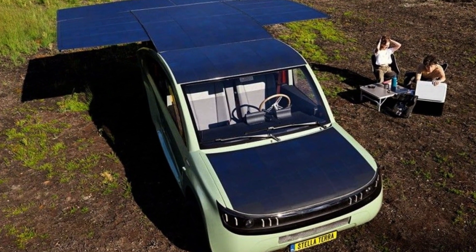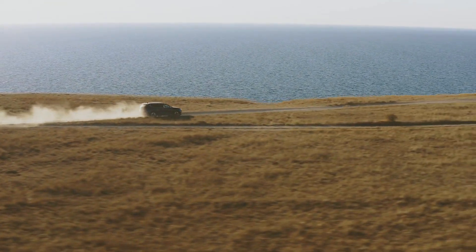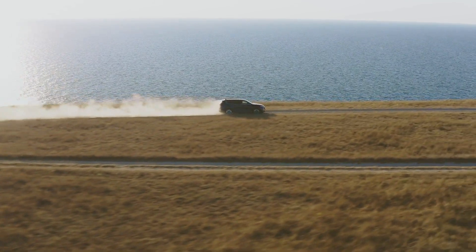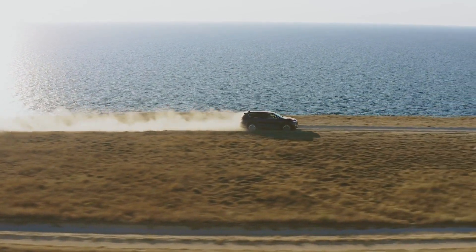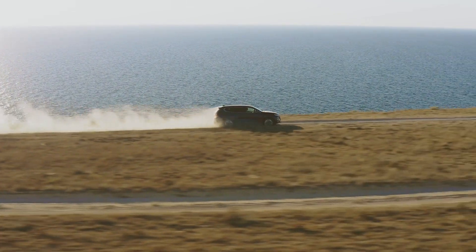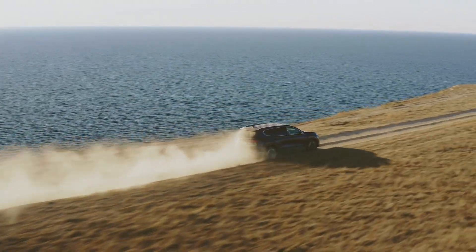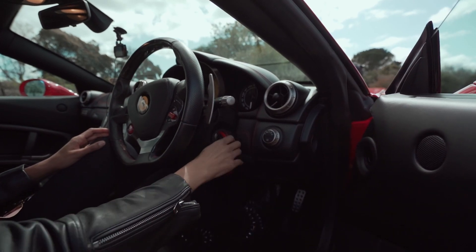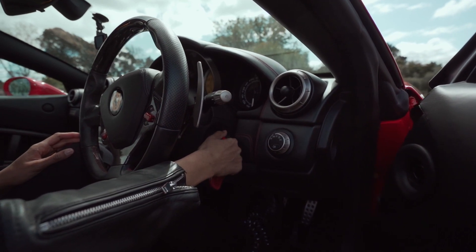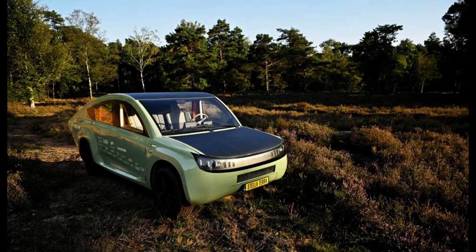Welcome back to our channel, Tech Enthusiasts. Today we have an incredible story to share with you. Meet Stella Terra, the world's first off-road solar-powered car that just achieved something truly remarkable. In this video, we'll take you through the epic journey of Stella Terra as it braved the Sahara Desert, traveling 620 miles, all powered by the sun. This is Tech News Network.